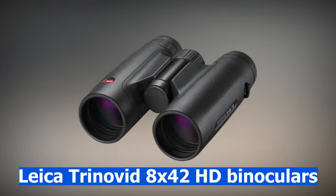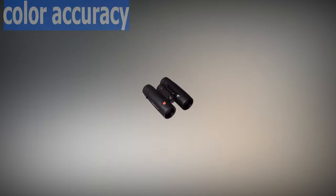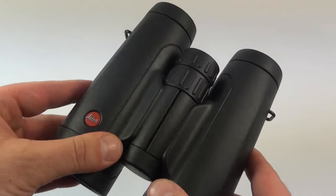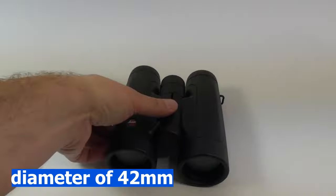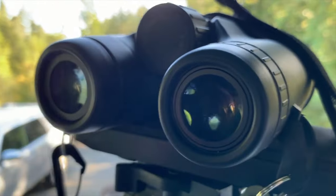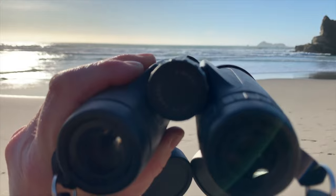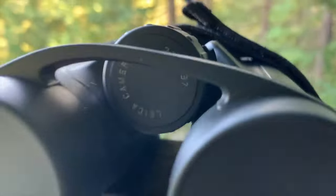The Leica Trinovid 8x42 HD binoculars can boost your outdoor events by providing splendid color accuracy, image resolution, and light transmission, with no worry about water or fog. They feature 8x magnification and an objective lens diameter of 42 millimeters. With a weight of 730 grams, they are relatively light. Users can benefit from a soft padded neck strap for comfort no matter the duration of usage, and with ultra adjustment features, these binoculars are in a class of their own.